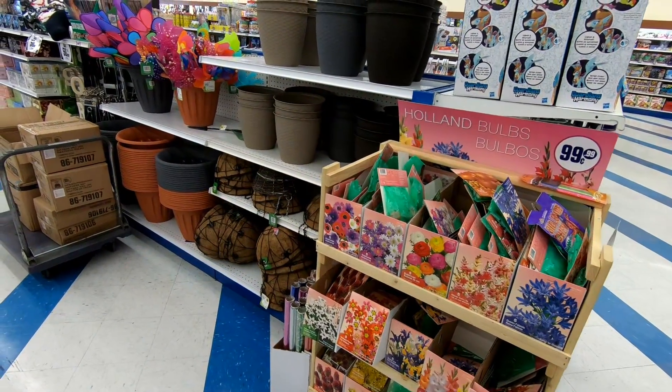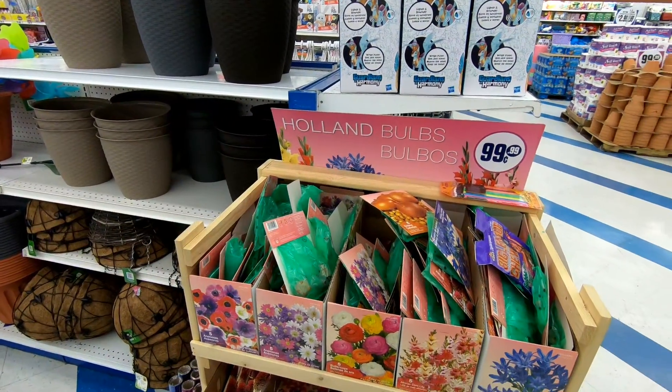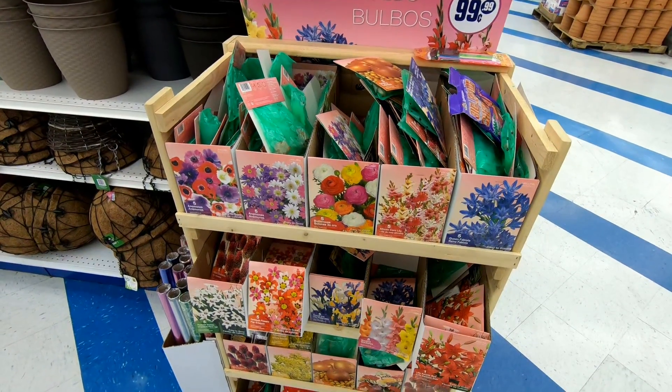Here's some gardening supplies from the 99 Cents Only store. I was actually kind of tempted to buy some of these and try it out — we do a little bit of growing stuff around the house, so who knows, it might work.